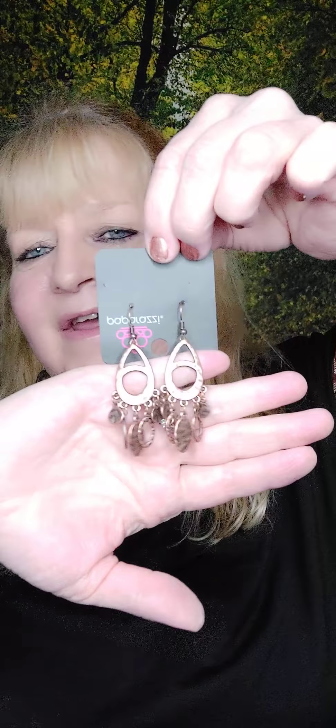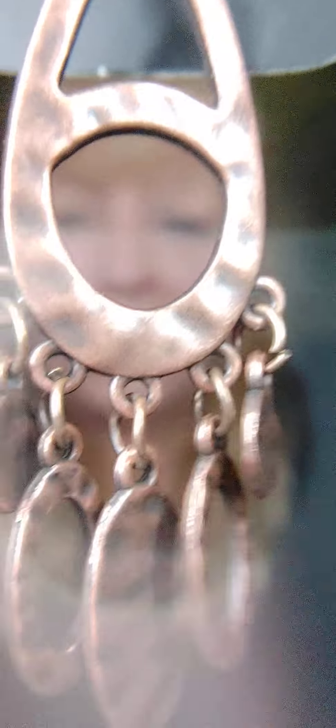Number twelve — check out these earrings. They're on the fish hook with a hammered-out look in copper, super cute, and then chandeliers on the bottom. Yet another one I should probably put in my own collection. That's number twelve.